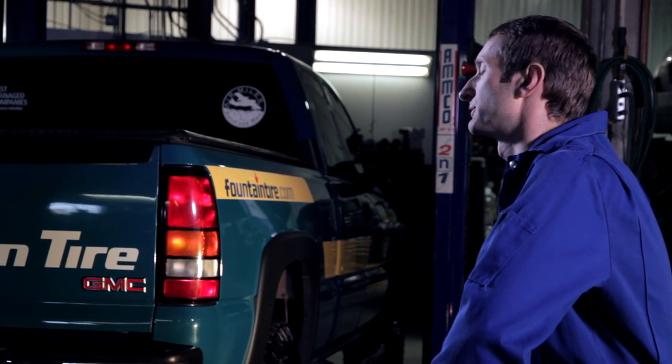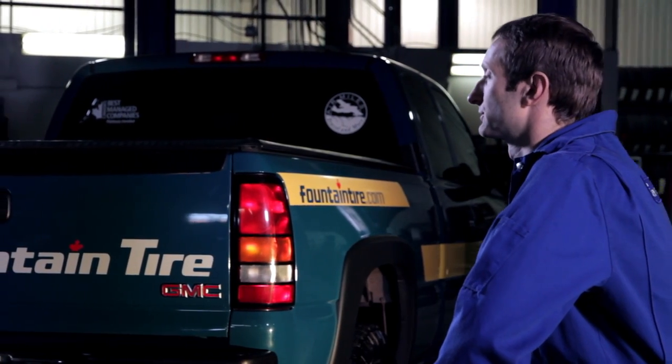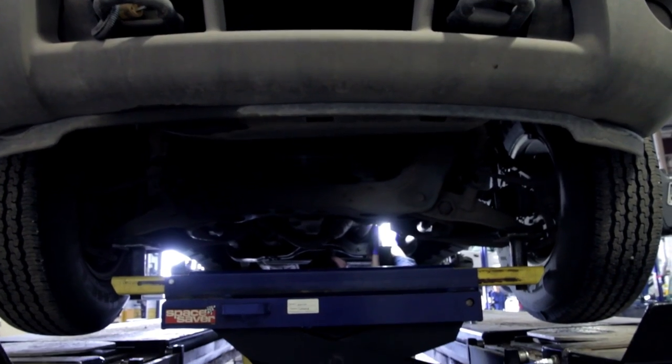I moved from a different shop to here. One of my friends told me about the shop and it was a really nice shop to work at. I like Fountain Tire because it gives you an opportunity to work on a wide range of vehicles. Whereas at a dealership, you're usually working on one, which is okay, but it kind of gets monotonous after a while. I like the challenge of having different vehicles to work on here.